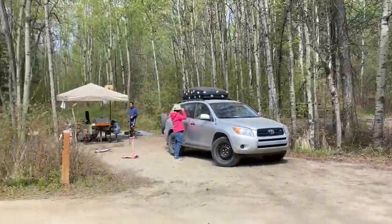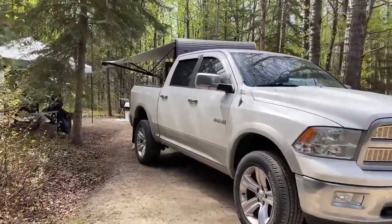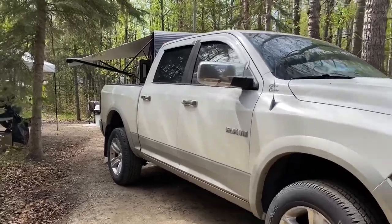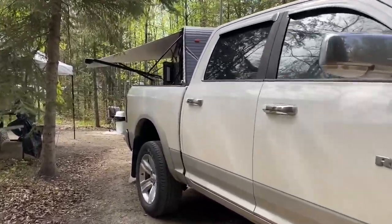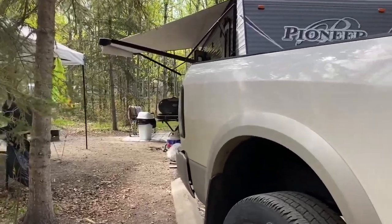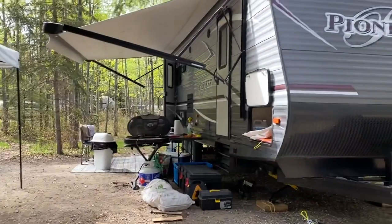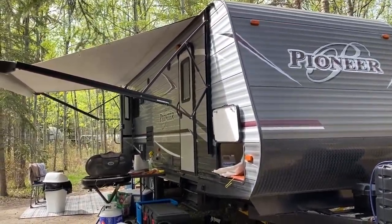Our neighbor's camper is right here. This is our spot here at the campsite. And this is their camper. This is how we go camping here at Waba Moon Lake. That's their camper over there.